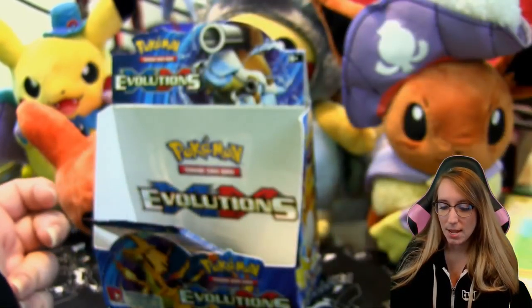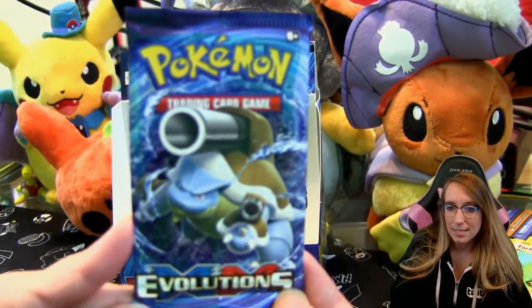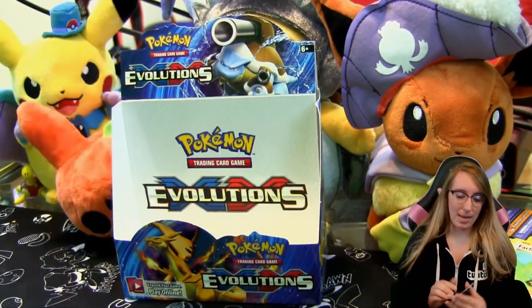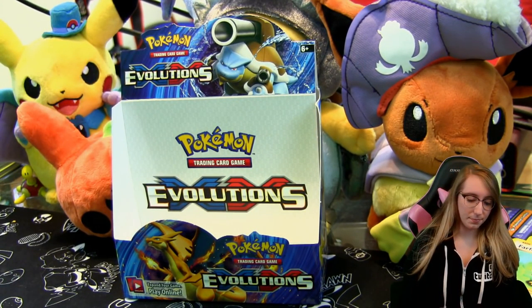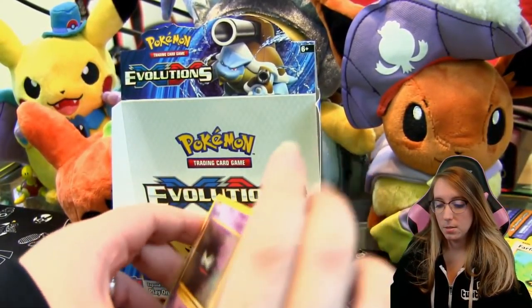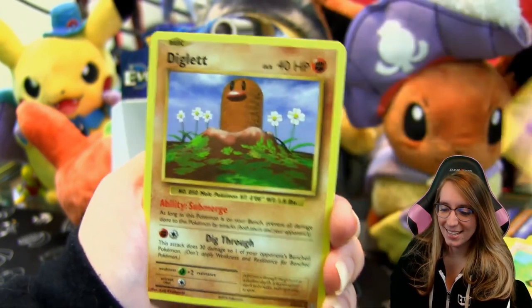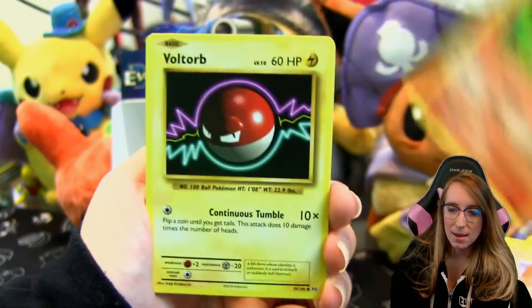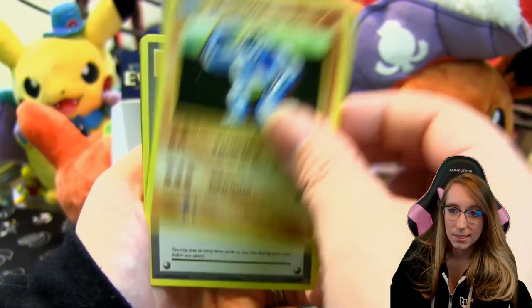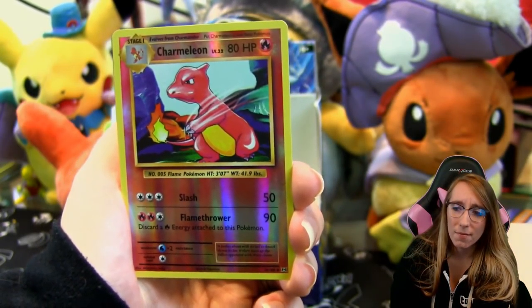Alright guys, that brings us to the very last pack in this Evolutions booster box. It was a great box but I want to go out with a bang — cross your fingers, let's do this. Gastly, Diglett, Charmander, Voltorb, Fire Energy, Full Heal, Machoke, Switch, a reverse Charmeleon, and our very final rare is...